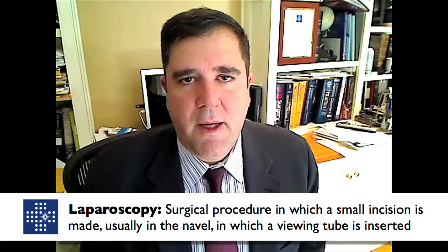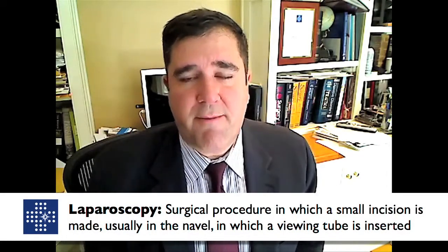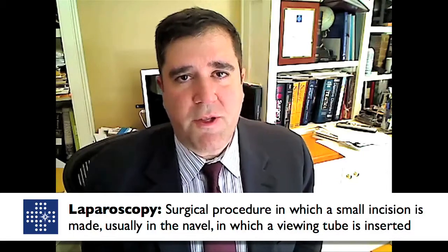Gallbladder surgery today is often performed laparoscopically. If performed laparoscopically, surgeons are successful that way 95% of the time. The surgery itself will then be done as an outpatient setting where the patient will go home the same day that surgery is performed. The surgery is performed by putting a small camera through the belly button and having the gallbladder dissected off the gallbladder bed and removed through the umbilical port.